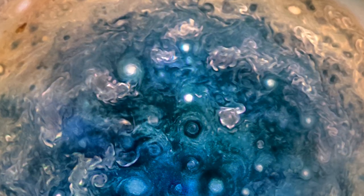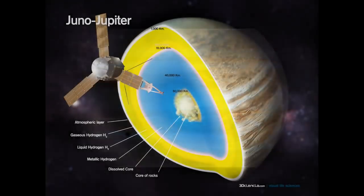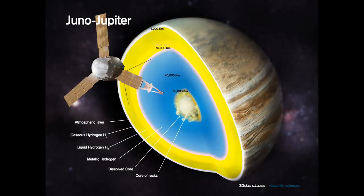On top of that, the poles have blue colors which aren't seen anywhere else on the planet. Along with the storm formations, it looks like a whole other planet compared to the pictures of Jupiter that we all grew up looking at.